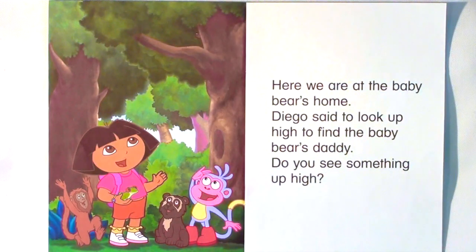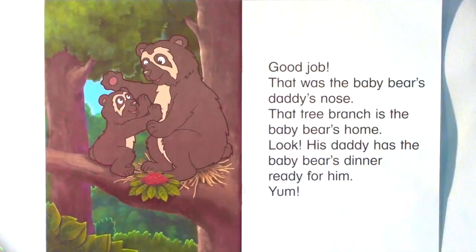Here we are at the baby bear's home. Diego said to look up high to find the baby bear's daddy. Do you see something up high? Good job! That was the baby bear's daddy's nose. That tree branch is the baby bear's home. Look! His daddy has the baby bear's dinner ready for him. Yum!